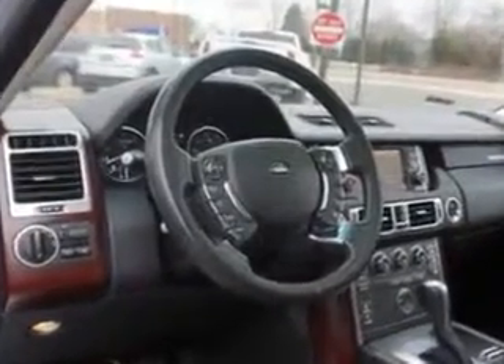And much more. Enjoy the drive and have peace of mind in this 2010 Land Rover Range Rover. See us at Edison Nissan today.